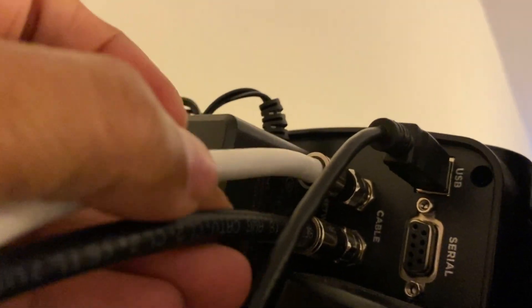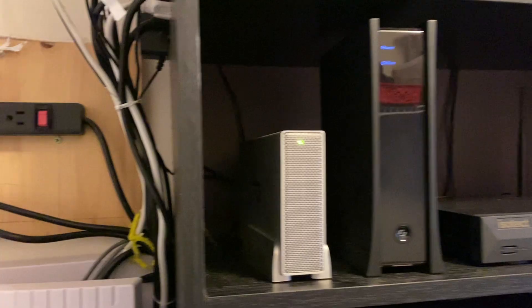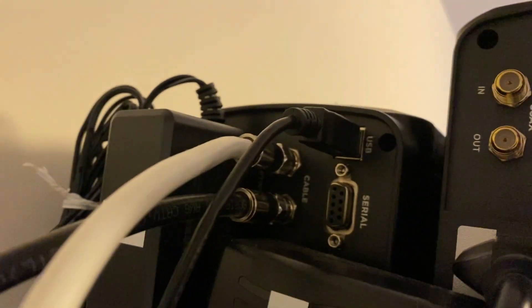Some ISPs also provide ethernet or network cable instead of a coax cable. Most people usually think about protecting home equipment from electrical charge in the power line, but to protect your equipment, simply filtering the electrical charge in the power line is not enough.